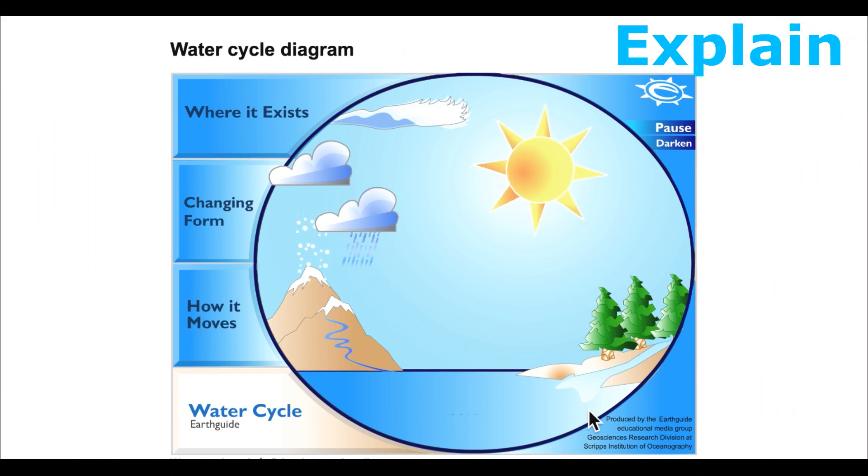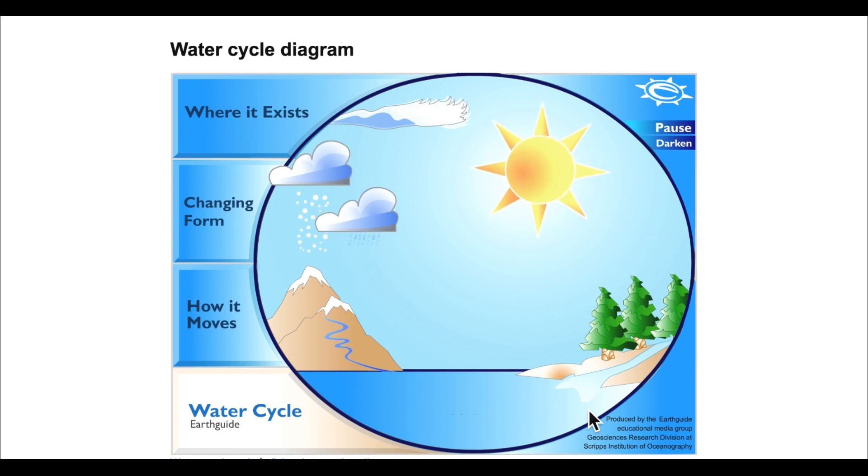We continue to get fresh water because the water cycles over and over again. Yes, we are still drinking the water from 5 billion years ago — that's how old our water is.